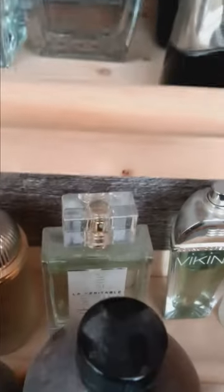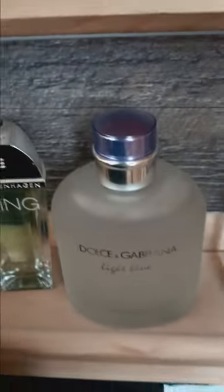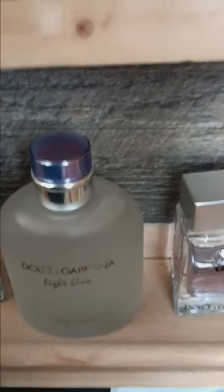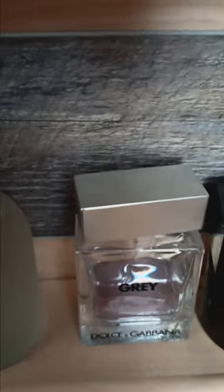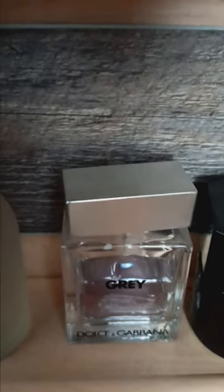Here we have Royal Copenhagen Viking — not sure how to describe that scent. Here we have Dolce & Gabbana Light Blue, and Dolce & Gabbana The One Grey — this is a flanker version of the original The One, an EDT. And finally we have YSL L'Homme — no explanation needed, everyone knows this scent. Such a classic.